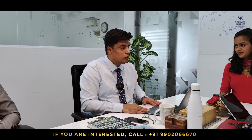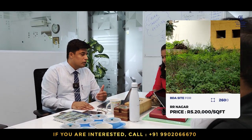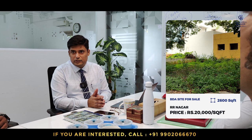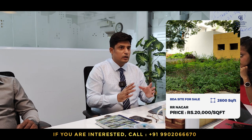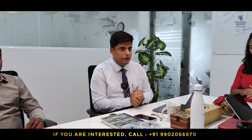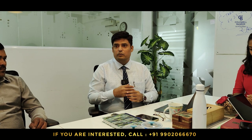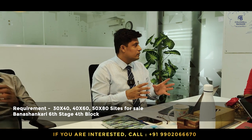Good morning. Today I want to focus on a beautiful property at RR Nagar, in Ideal Homes Layout, close to Monish Food Corner. On the same road, I have a northeast corner site — a vacant BDA-approved Ideal Homes Society site. It is a northeast corner, suitable for commercial or semi-commercial use, at ₹20,000 per square feet, measuring about 2,600 square feet. I am looking for an ideal buyer in this Ideal Homes Layout.